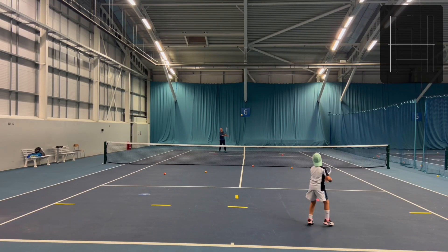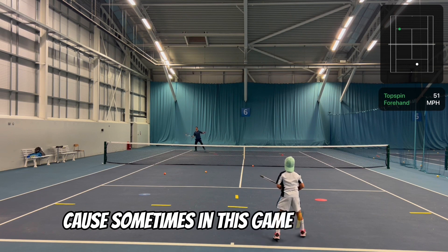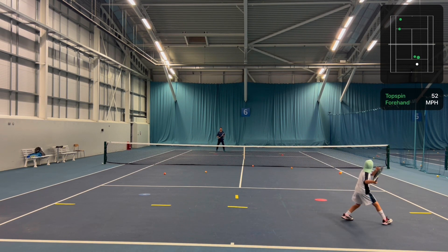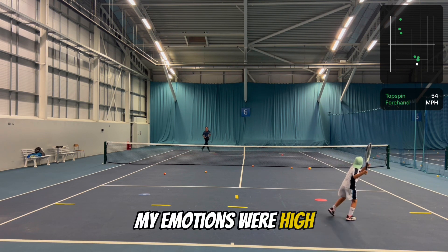I also learned how to deal with high challenge and high pressure. Because sometimes in this game I was ahead, sometimes I was behind — it was always fluctuating between the two. My emotions were high, my emotions were low. This game is just unbelievable.